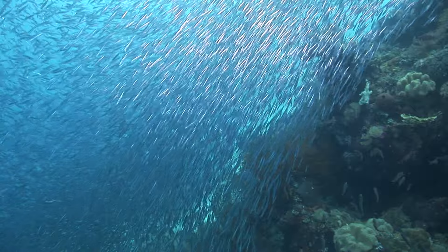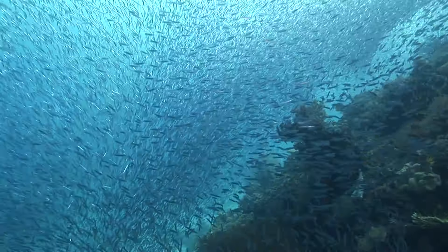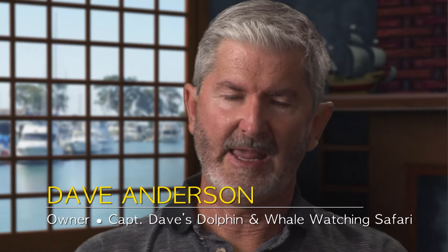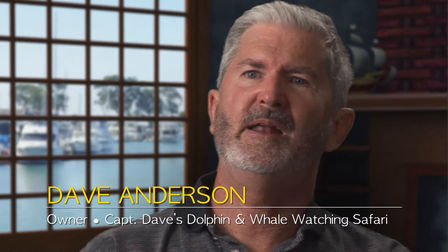When they're chasing a fish, they'll go into a huge school of fish and they'll zero in on one fish and they'll follow that single fish until they catch it. And if that fish jumps out of the water, they're right there jumping out of the water with it.